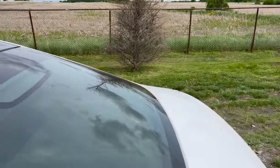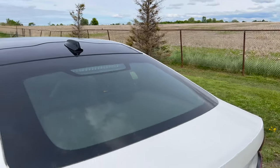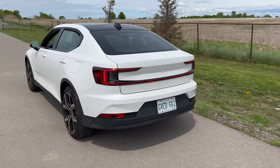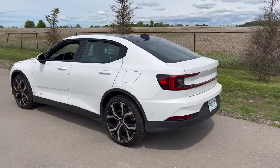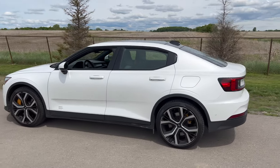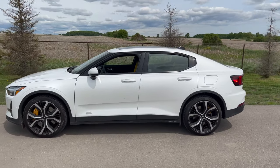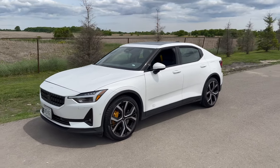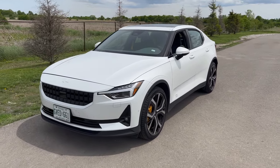And that wraps things up for our look at the Polestar 2, again available for rent from Toronto Pearson International Airport from National, Alamo, and Enterprise. Just a quick reminder, if you haven't subscribed, go ahead and click on that subscribe button. And if you want to see more of these car reviews, go ahead and click the like button. I'll see you guys in the next one — thanks.